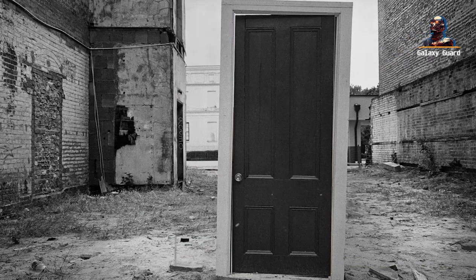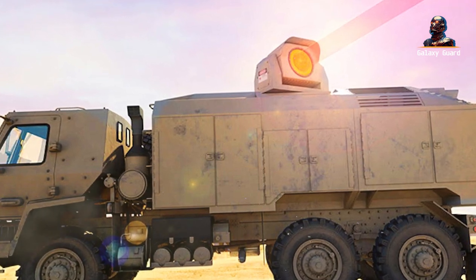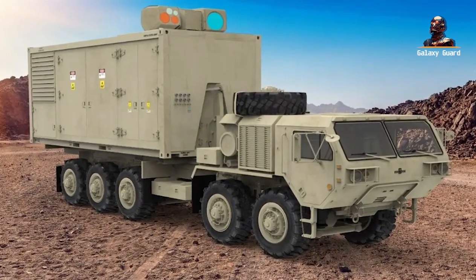A massive hangar door gradually rolls up, revealing a piece of machinery that seems to come straight out of science fiction. The gleaming, robust platform stands ready for action, poised to change the face of the battlefield forever.